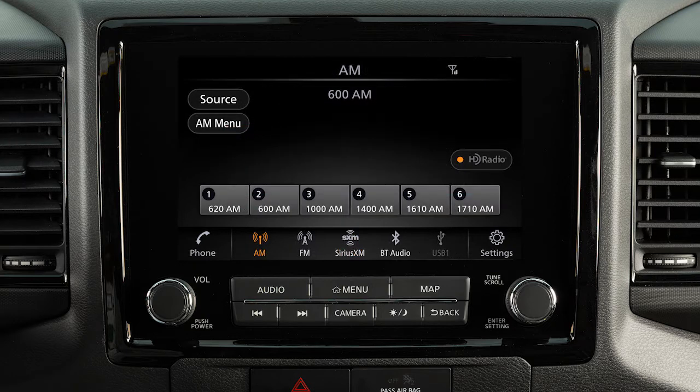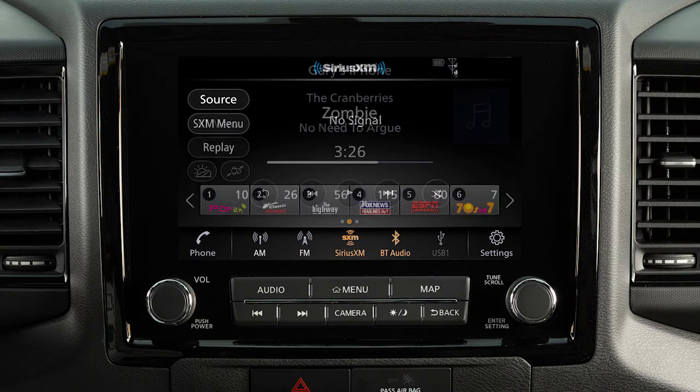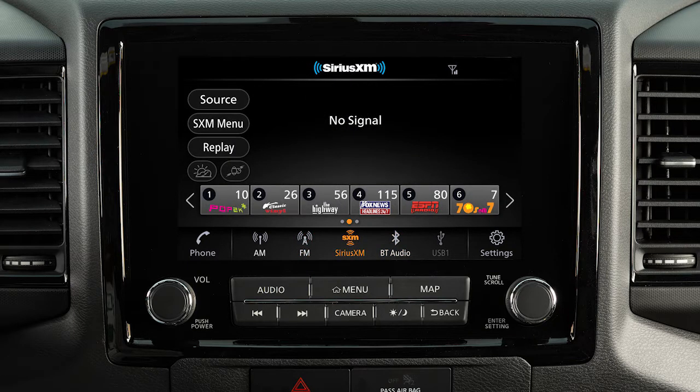The audio system with navigation includes an AM-FM radio, USB ports, Bluetooth streaming audio, and if so equipped, Sirius XM radio.